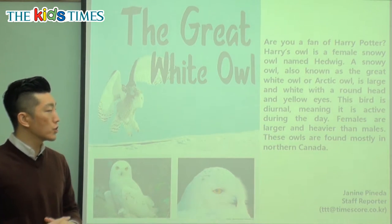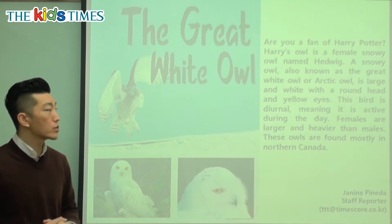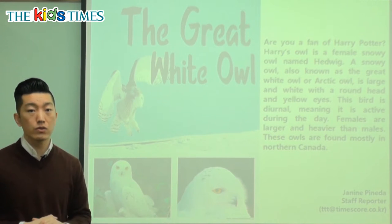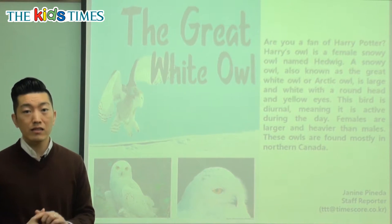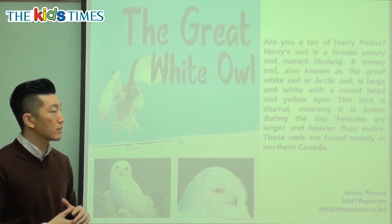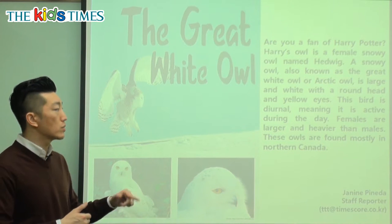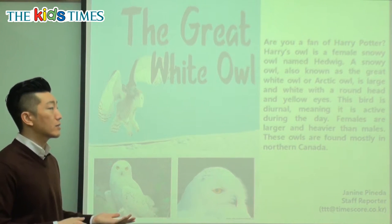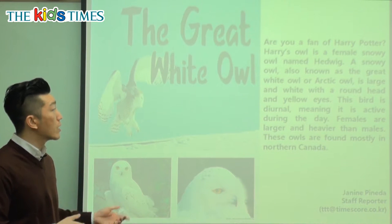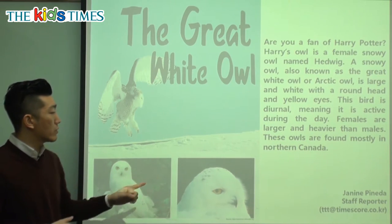This bird is diurnal, which means it is active during the day. A lot of times we see birds like this with big eyes, and we know there are different types of owls that are active at night. Active means they move around, they eat, they look for different things to do during the time when they're most active. So if you're active during the daytime, you are diurnal. The antonym is nocturnal — if you're active at night, you are nocturnal. Nocturnal owls are seen in the forest, but the great white owl is diurnal because it lives in areas that are very bright.